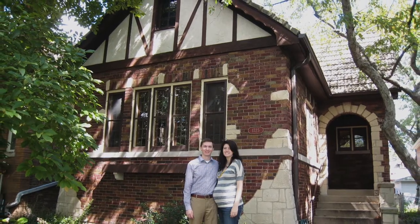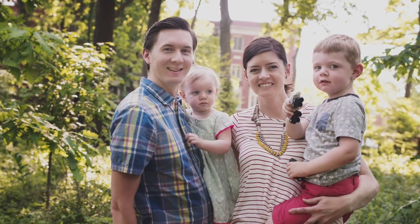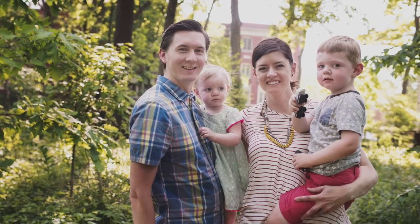Hi guys, it's Beth Nielsen. It's so hard to believe that it's been five years since my last video. I have been crocheting and knitting too, but I've been doing a lot of other stuff — like I bought a house, I had a son followed by a daughter, and I've also been working as a labor and birth doula.